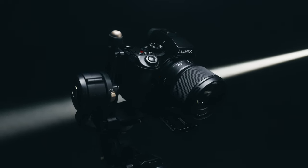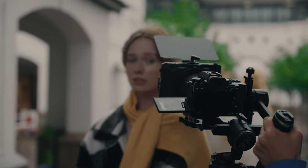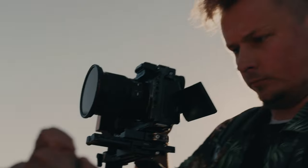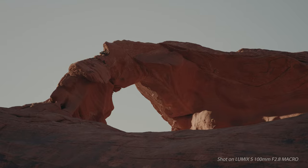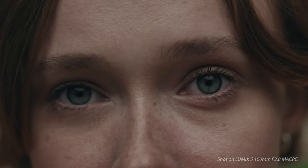The shared design with the f/1.8 prime series and the consistent 67mm filter thread creates an efficient workflow. The lens works seamlessly with autofocus, offering high-speed and precise video performance, and unleashes our creativity from macro to infinity.